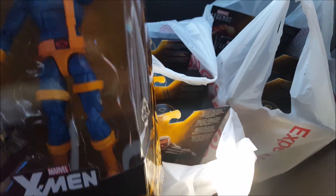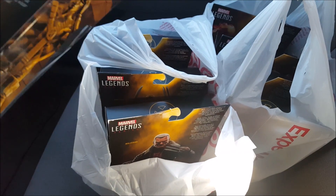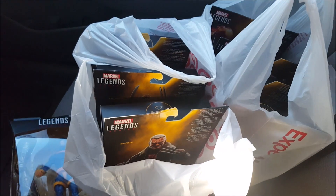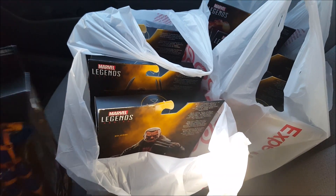We got the whole wave. Man, Logan looks cool. And the one that everybody wants in this wave is Cyclops, and for good reason — it looks amazing. Jim Lee Cyclops. You've been needing a new one for a while and we finally got it. Awesome. Can't wait to open all these and review them and build the Warlock.